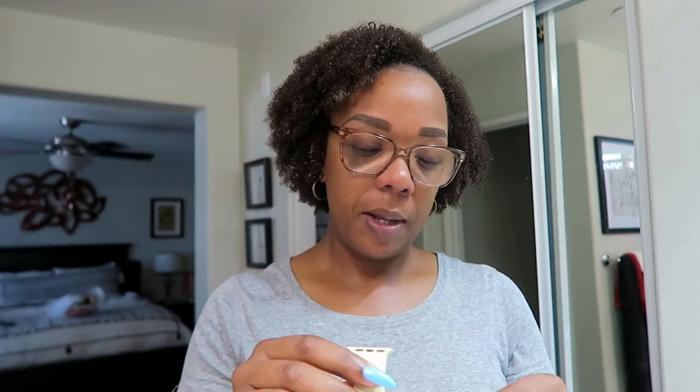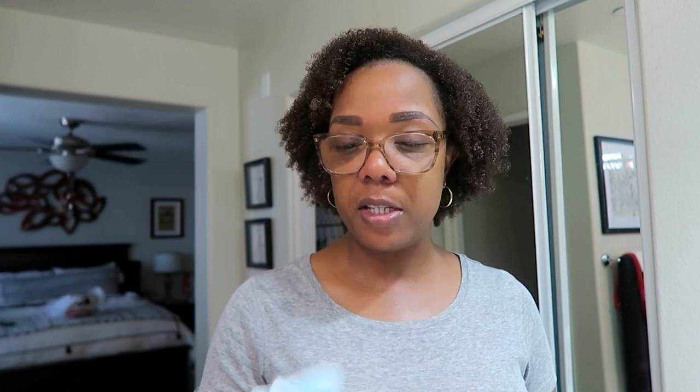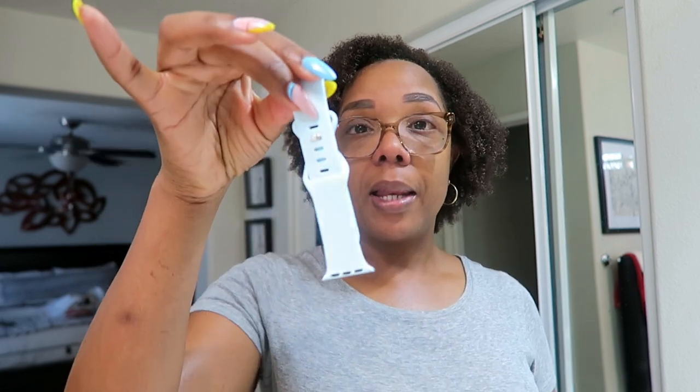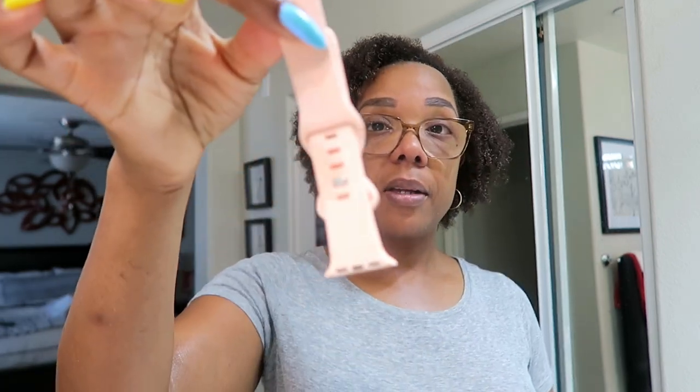I also got some new watch bands from Amazon with another gift card from a student. People have asked where I get my bands — I put the link in my Amazon shop yesterday. This new style is kind of a baby blue, orange, pink, and red. I've never gotten this particular style before but I like it.